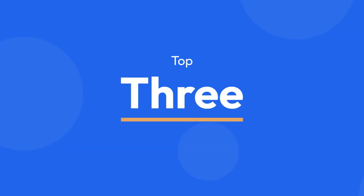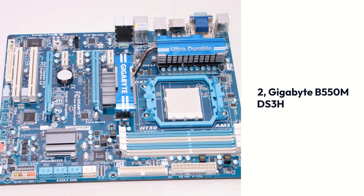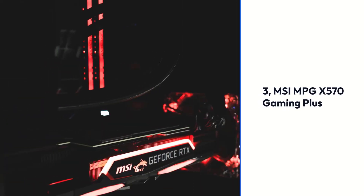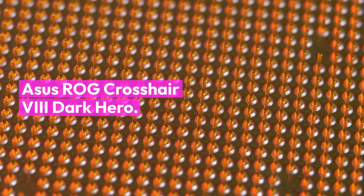Top 3 Products: 1. Asus ROG Crosshair 8 Dark Hero, 2. Gigabyte B550M DS3H, 3. MSI MPG X570 Gaming Plus.